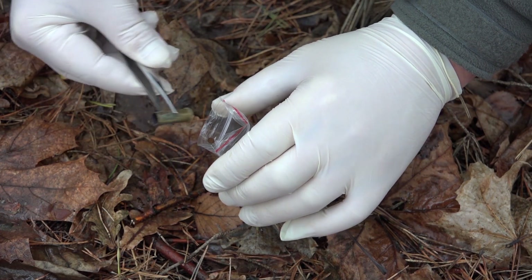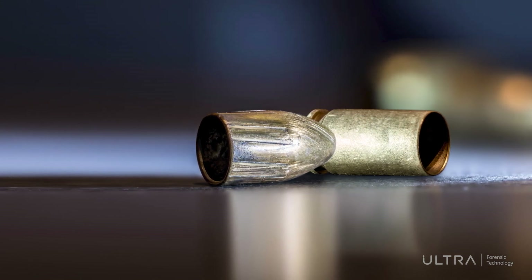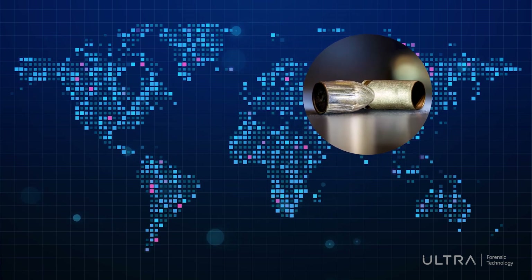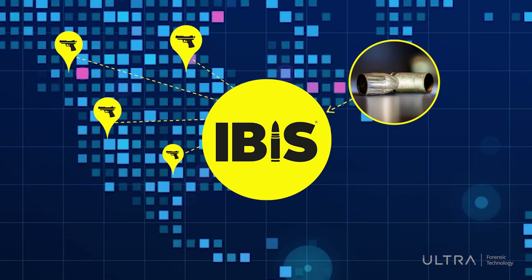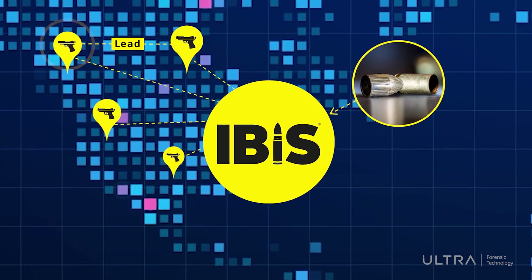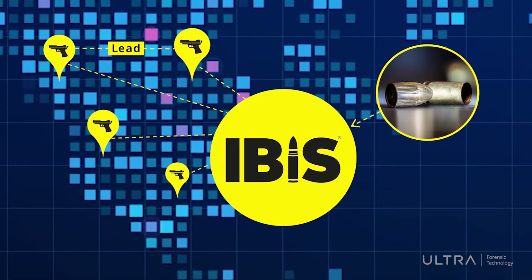There is important investigative value in firearm evidence gathered from shooting scenes. The fired bullets and cartridge cases that are recovered are marked microscopically by a firearm's firing process. When this evidence is submitted into IBIS, it is searched against a database to find links with other crimes involving the same firearm. These links provide leads to investigators who can now better investigate unsolved cases, knowing that these crimes have the same firearm in common and often the same shooter.